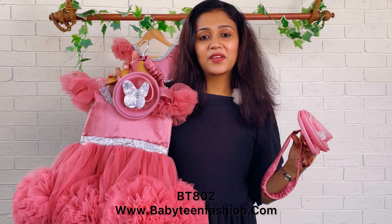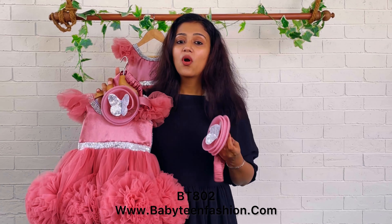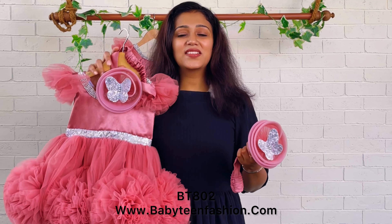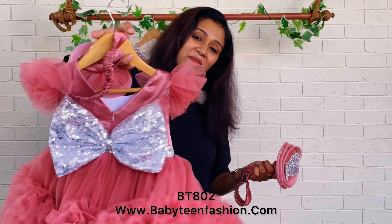Please expect color variation between the digital view and the live view, and colors may also vary from device to device. Thank you for watching — I'll be coming with a very beautiful dress very soon. Bye bye and take care!